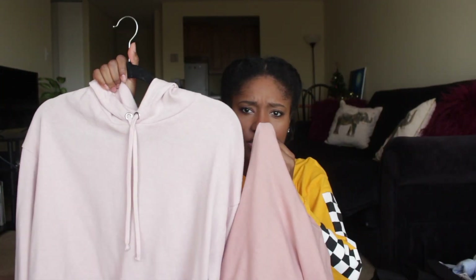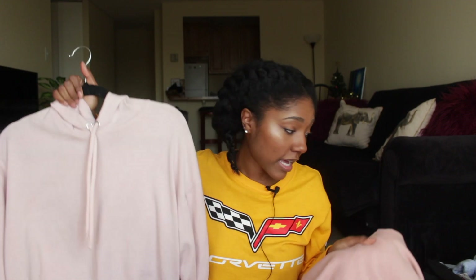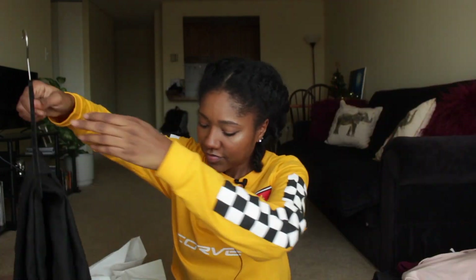Next I got some more cropped hoodies — a baby pink one, which is different from the blush pink. I got the blush pink because I have rose gold huaraches I don't wear much, so I wanted more items to pair with them. I also got a maroon one. I think the baby pink was $8.99 and the maroon was $6.99. I love these so much. These were a size large — that was all they had but they still fit okay.